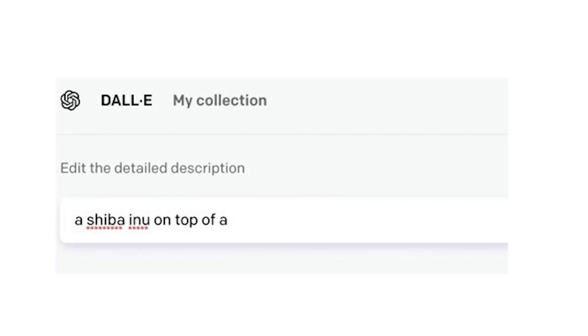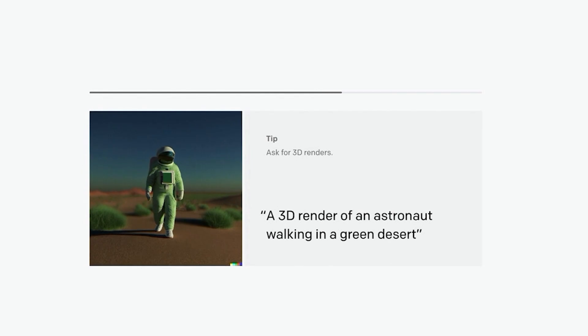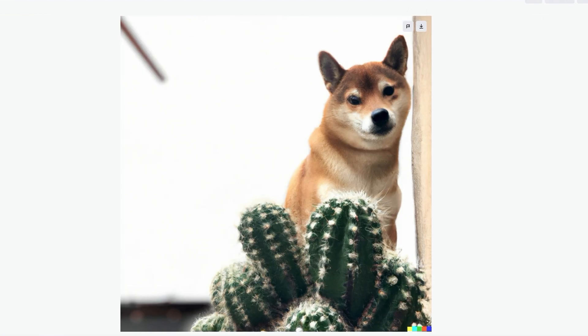Hey friends, it's Akaderas. A few weeks ago I found out about this program called Dolly. Dolly is an AI program where it will make a high quality image of literally anything that you type into it. I'm gonna type in something so detailed that there's no way that this could be anywhere else on the internet.